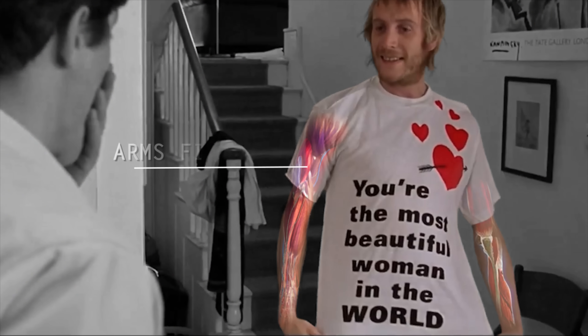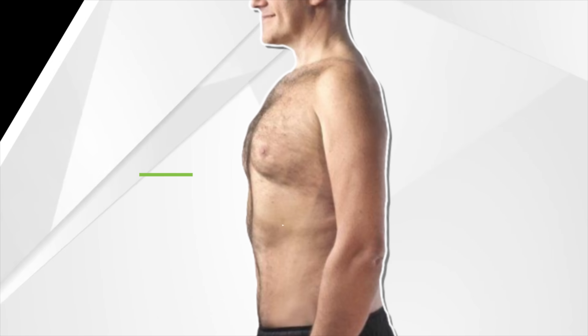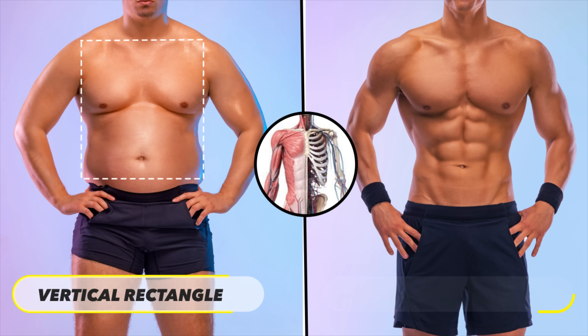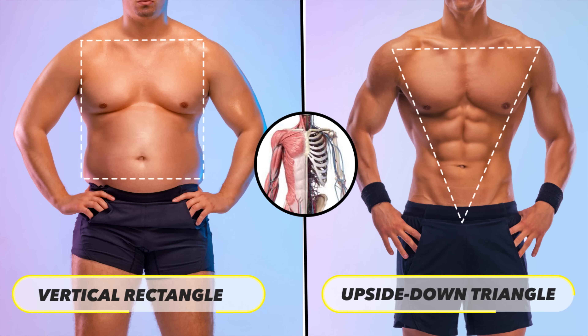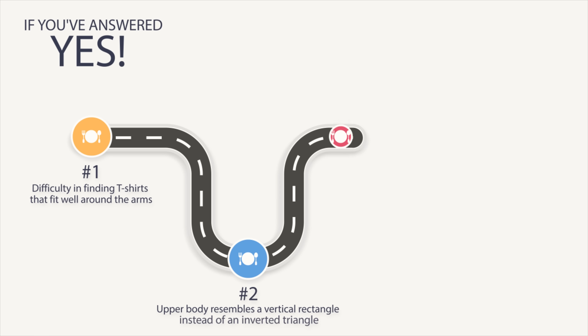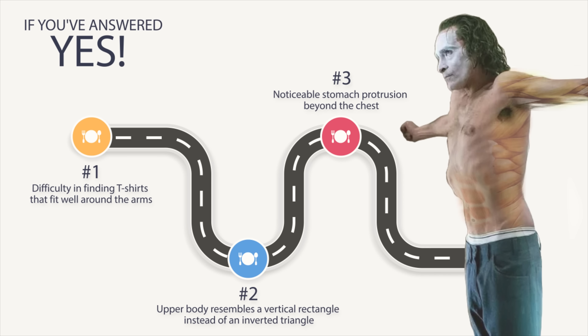Struggling to find a t-shirt that your arms fill? Or have you noticed that your stomach consistently extends out past your chest? Or does your upper body look more like a vertical rectangle rather than an upside-down triangle? If you've answered yes to more than one of these questions, you're probably struggling with a skinny fat physique.